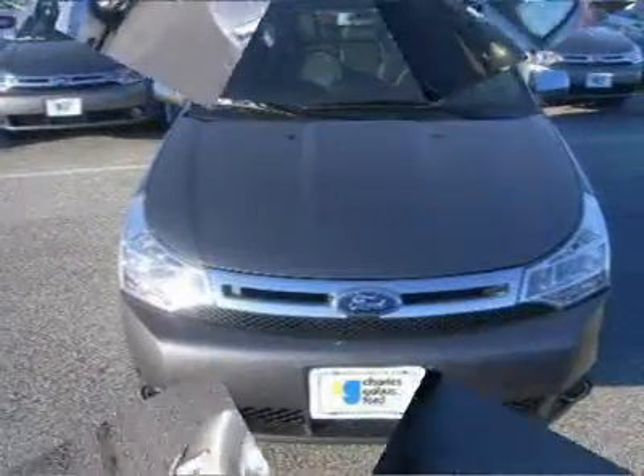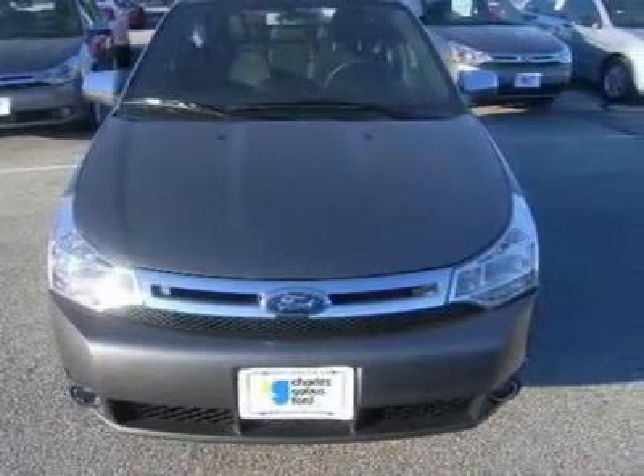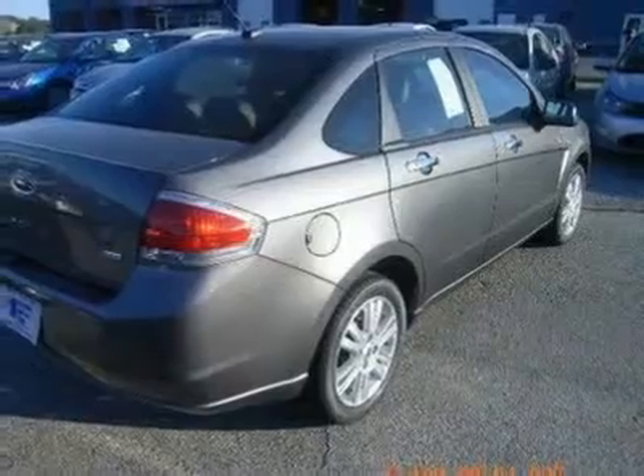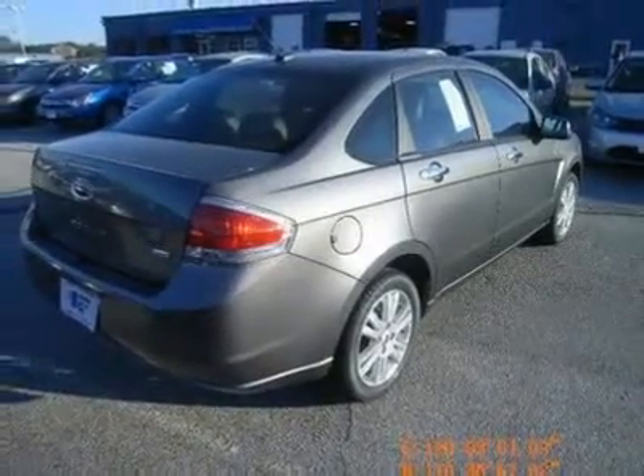It has nice features like leather seats, Bluetooth, power locks, power windows, and heated seats. Charles Gabbas Ford is Iowa's number one Ford dealer. We got to be number one by offering great deals on Iowa's largest selection of new Fords and used vehicles in the state.